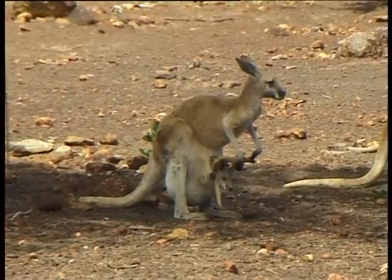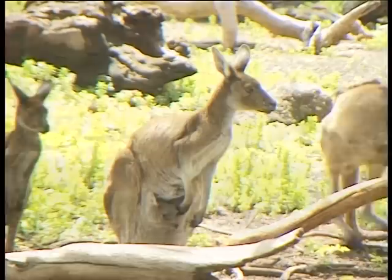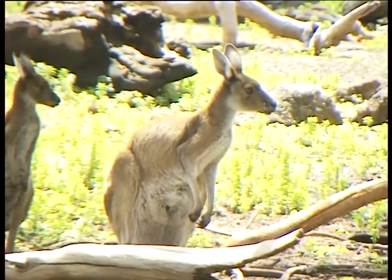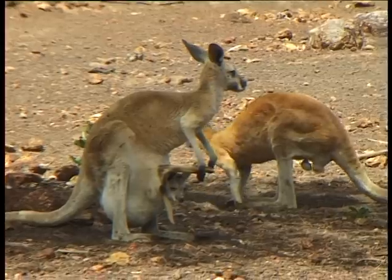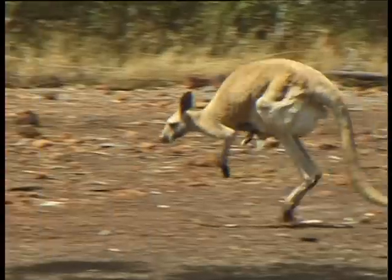The kangaroo, obviously being a marsupial, carries its baby in a pouch. It has a forward-facing pouch so that the baby slips in and out exactly like a pocket. That prevents the baby from falling out when the kangaroo is travelling at high speeds.